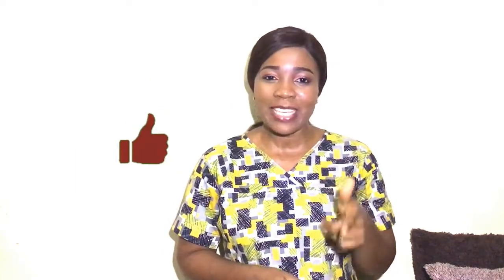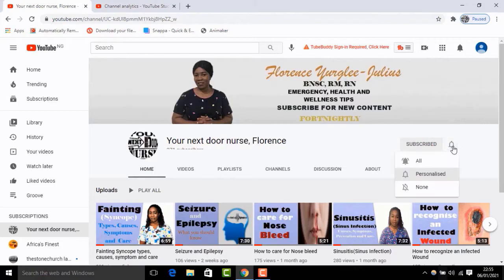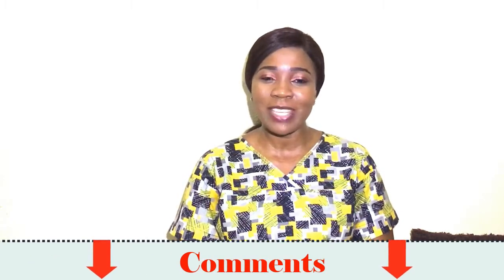I hope you found this content helpful and useful. If you did, give me a thumbs up by clicking the like button. Please subscribe and click the notification bell so you don't miss a thing. Drop any comments or questions in the comment section below and I'll attend to them. I'm still your next door nurse and I'm just a knock away — I love you guys, see you in my next video!